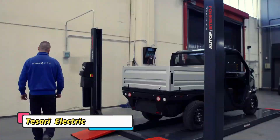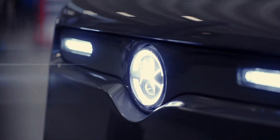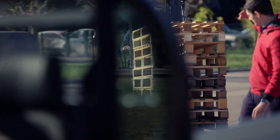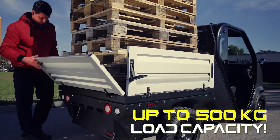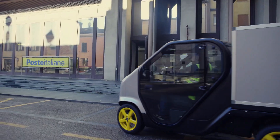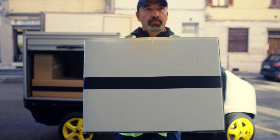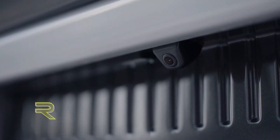The Tsari Electric Zero Max pushes the boundaries of what a compact EV can be. Packed with advanced features like keyless entry, full LED lighting, regenerative braking, and an automotive-grade braking system, it delivers the feel of a full-sized car in a smaller package. Drivers can choose between two battery options while enjoying a top speed of 50 miles per hour and strong handling performance.